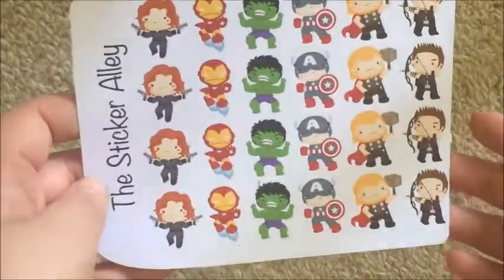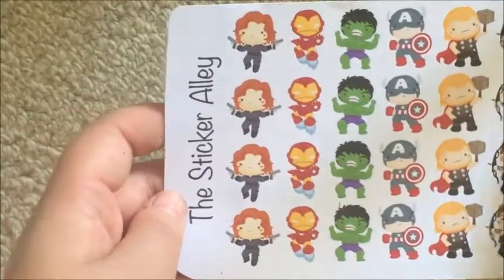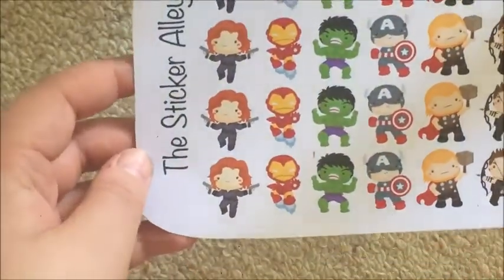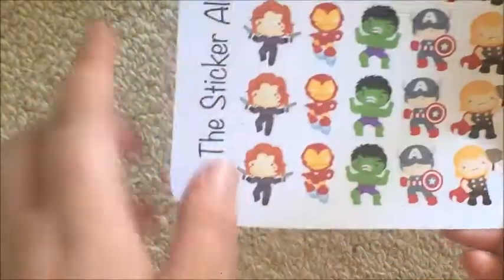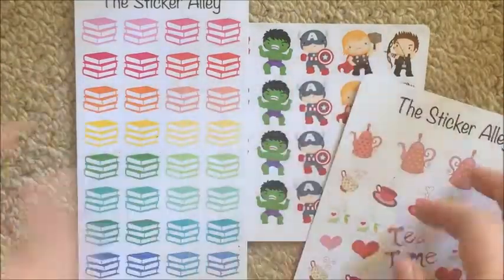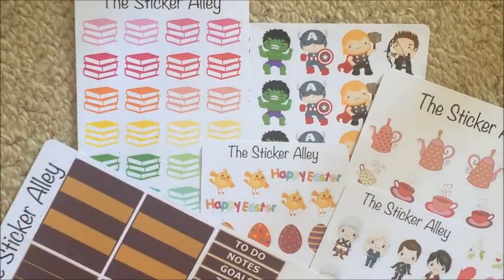The last sheet I got from the Sticker Alley was this one with Marvel and Avengers stuff, and you can definitely see what's wrong with this sheet — it was the off-cut from when they tried to cut the whole sheet. But yeah, that's my grab bag from the Sticker Alley. I got a good variety of stickers so I'm okay with that.